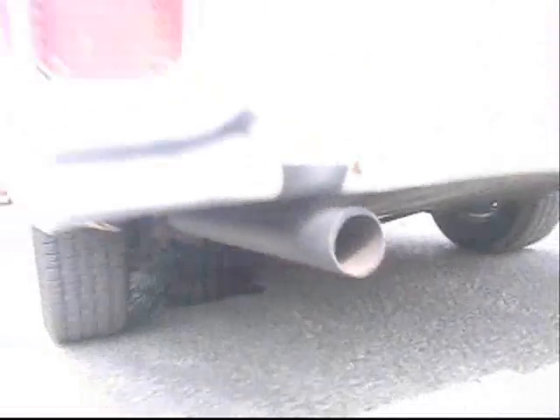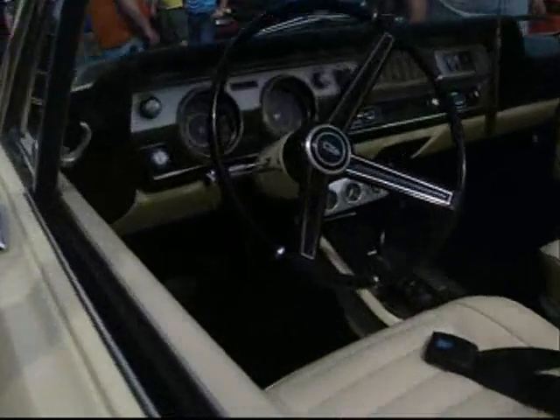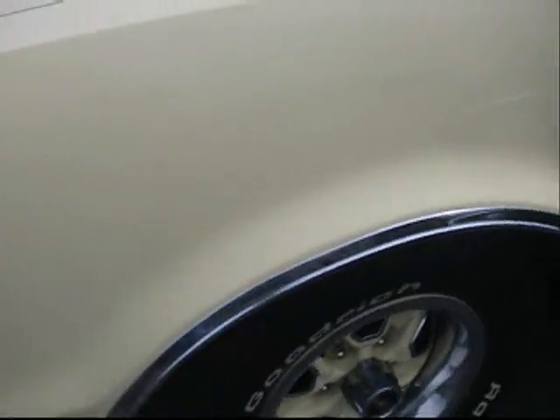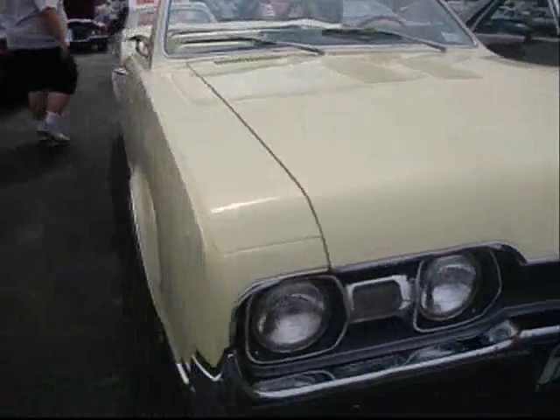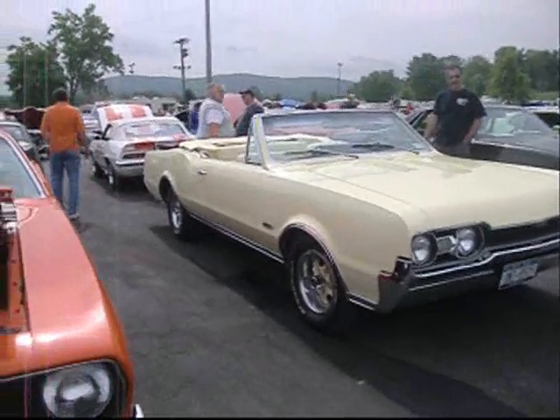Survivor — '67 Olds 442. Mine even had factory hubcaps and a 442 badge in the black recessed grill. Mine was a junker. I got rid of it. Gone.